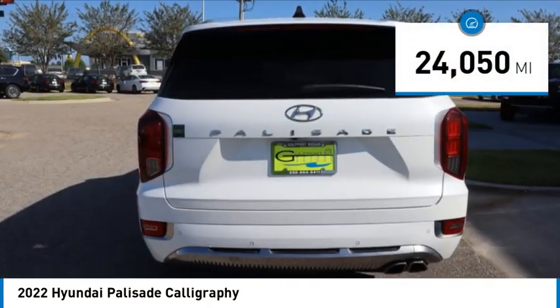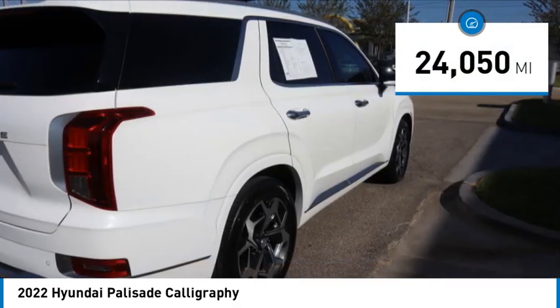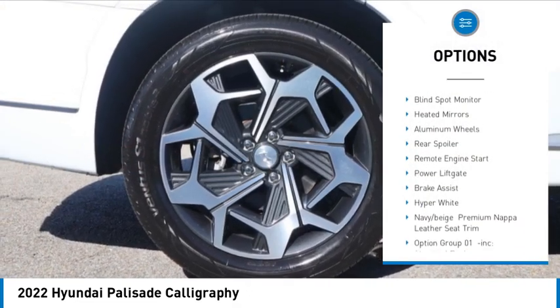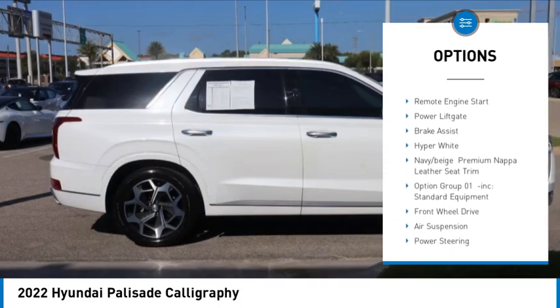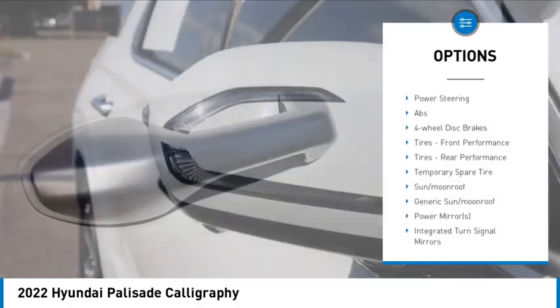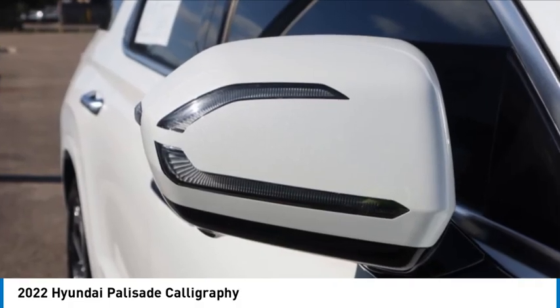This vehicle has less than 25,000 miles. Here are some of this vehicle's great options: rain sensing wipers, tire pressure monitor, dual moonroof, blind spot monitor, heated mirrors, aluminum wheels, rear spoiler, remote engine start, power liftgate, and brake assist.